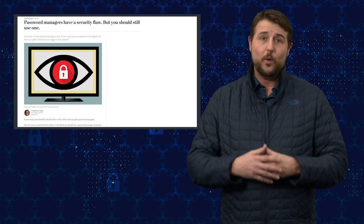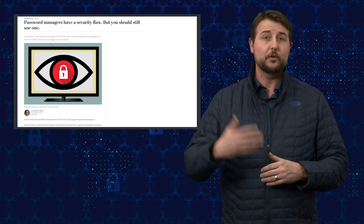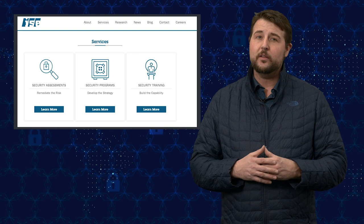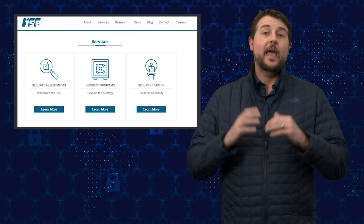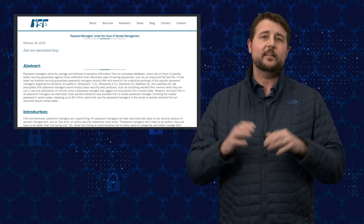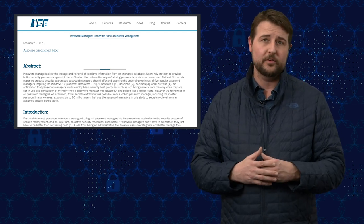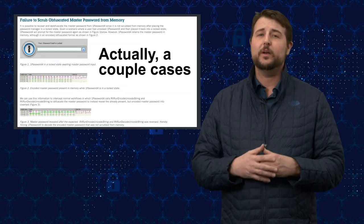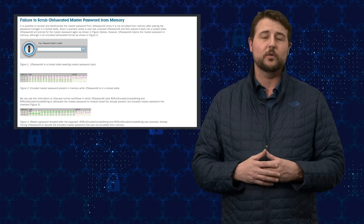Yesterday, The Washington Post released an article talking about a number of vulnerabilities in the most popular password managers, including the likes of LastPass, 1Password, KeePass, and many others. Their article was based on research from a group that called themselves the Independent Security Evaluators. This group found a number of local vulnerabilities that allow attackers to recover some of your passwords in clear text, and in one worst case, they could even recover your master password, which is the most important one.